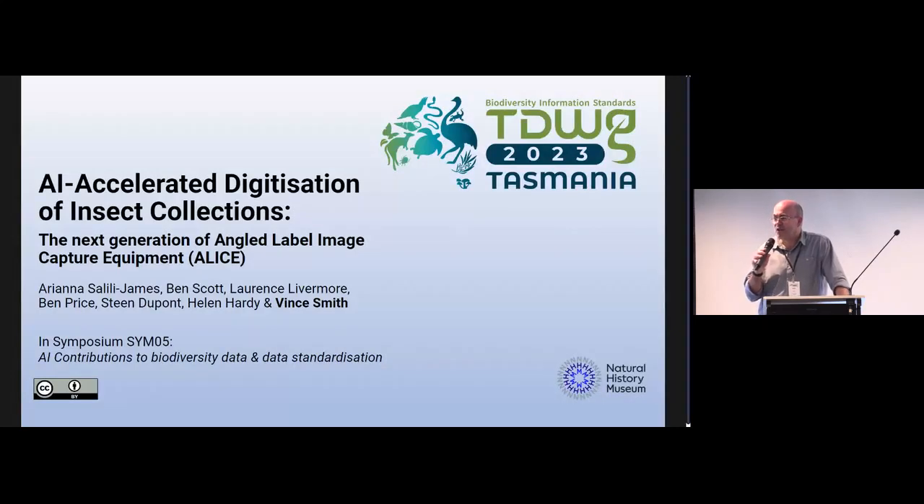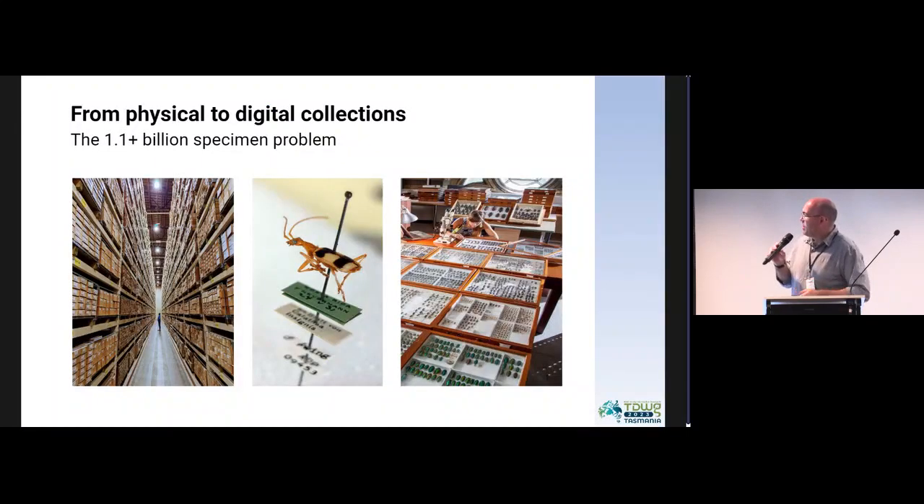In particular, I want to talk a little bit about the challenges associated with insect collections. I think many of you, if you're familiar with insect collections, will know they represent quite a big challenge. I really want to focus in on this issue of how we go from physical to digital collections, and in particular insect collections.